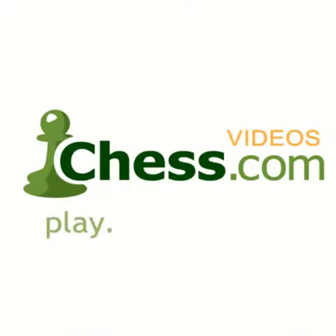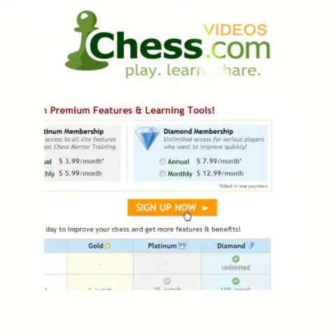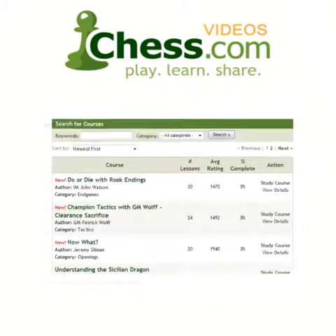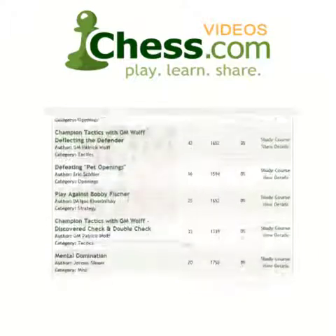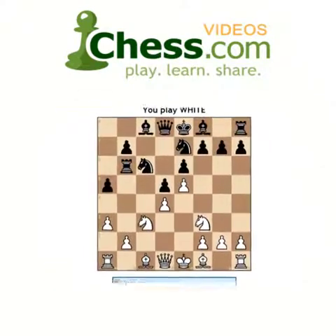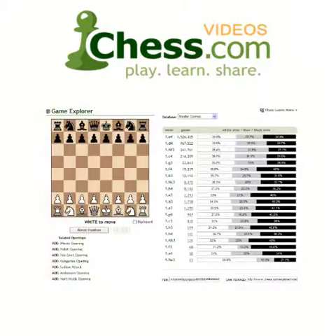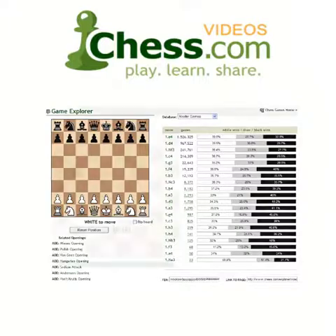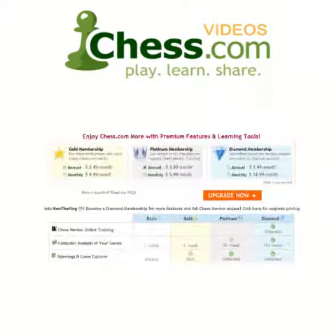We hope you enjoyed this video demo from chess.com. Subscribe today to finish this video and get unlimited access to our full video library. Your membership also includes access to Chess Mentor, the most advanced interactive training tool available anywhere. You'll also get full access to the Opening Explorer, Tactics Trainer, and much more. So sign up today and get serious about improving your game.